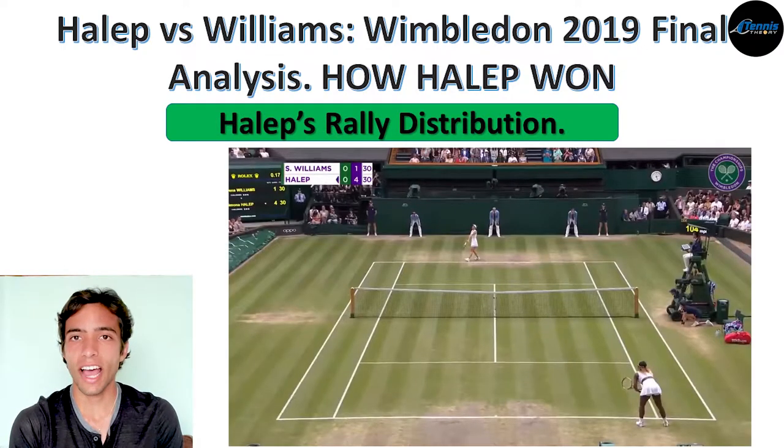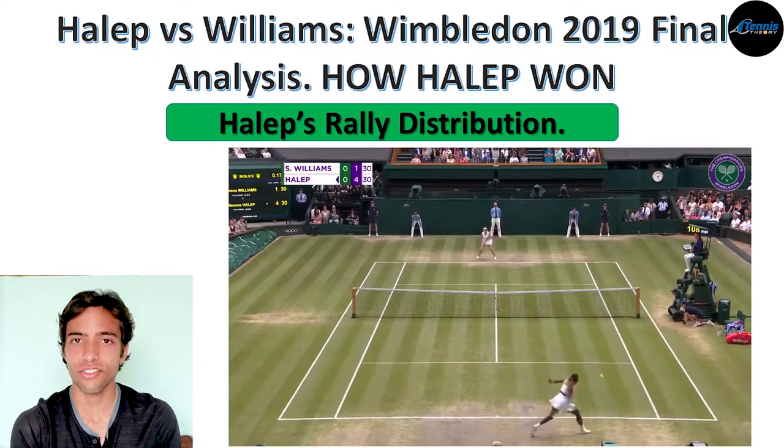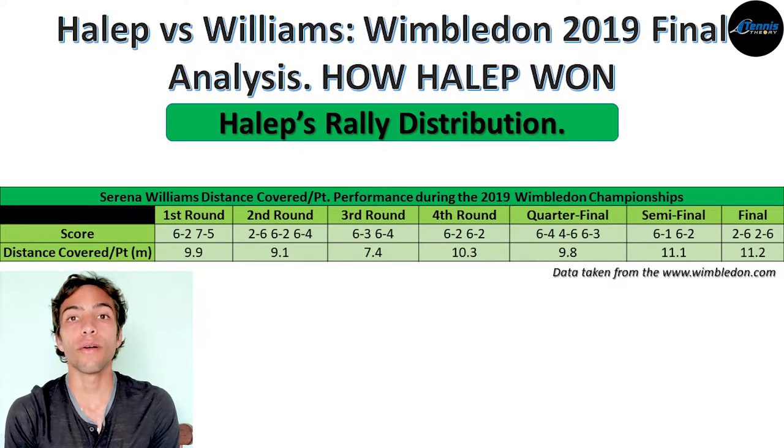Now let's talk about the second aspect: Halep's distribution during rallies. What was clear in this match is that Halep didn't want Williams to hit the ball comfortably — she made a constant effort to change directions, making Serena run left to right and right to left. The more she forced Serena to run, the less chance Serena had to take control of points. To confirm this, I looked at a stat called distance covered per point, which tells the average distance run per point during the match. The match with the biggest number was this final, at 11.2 meters — Halep made Serena run the most on average.